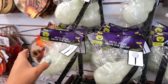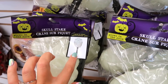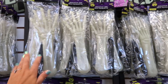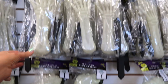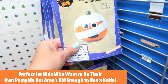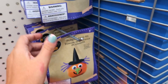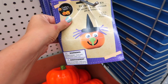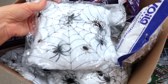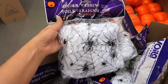These are glow-in-the-dark body parts that you stake into your ground outside — they could also be really cool for Halloween parties since they glow in the dark. For those of you who have kids you don't want using knives to cut pumpkins, you can get little pumpkin decorating kits. There are only two options right now but they'll probably have more, and kids can decorate the outsides instead of cutting them open.